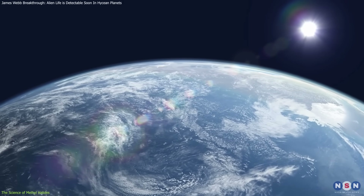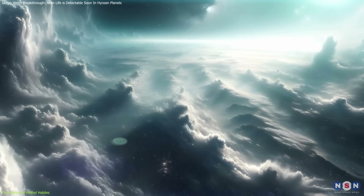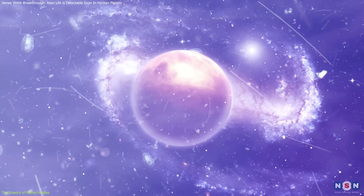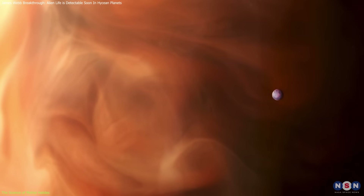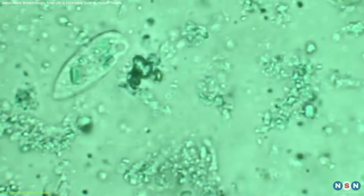While some non-biological processes like volcanoes and forest fires produce traces of methyl halides, the vast majority come from living organisms. On Earth, the presence of oxygen rapidly breaks down methyl halides. However, in hydrogen-rich atmospheres, they could persist in much higher concentrations, making detection far more feasible. This key factor underpins the UC Riverside team's hypothesis: focusing on environments where these gases can accumulate significantly increases our chances of identifying alien life.